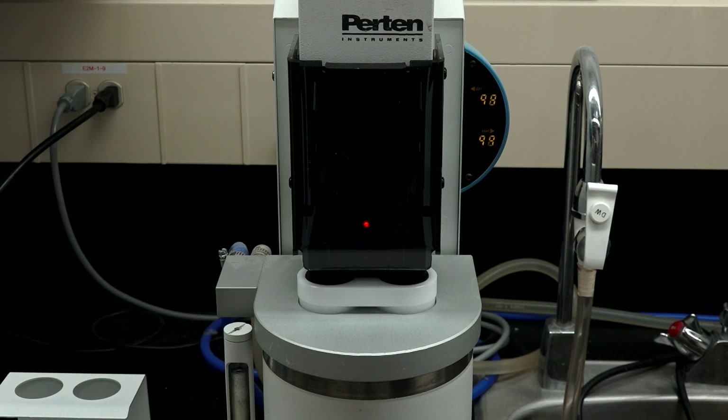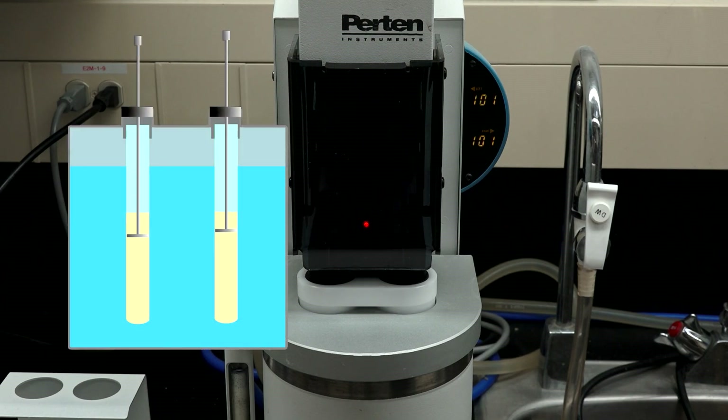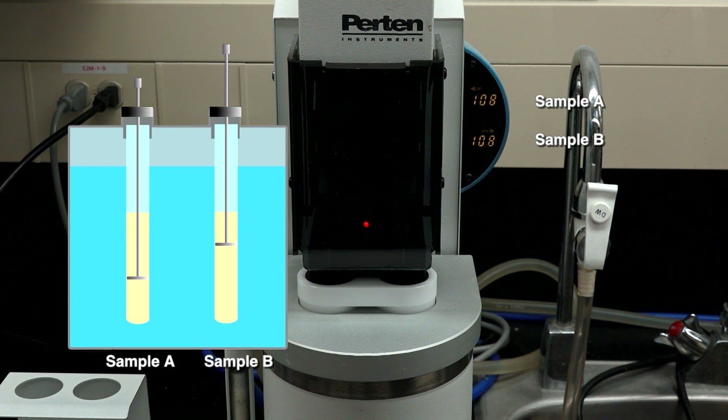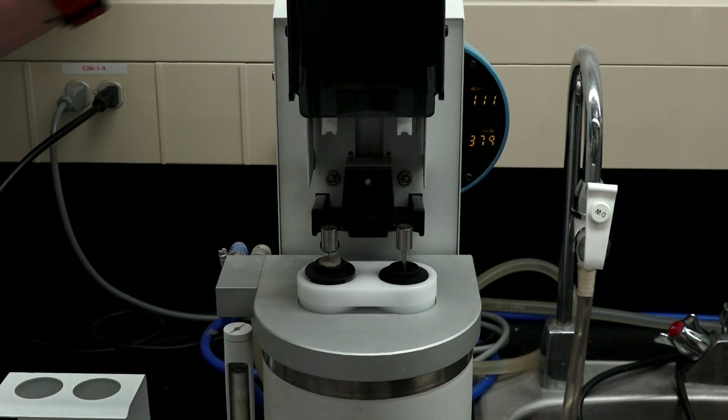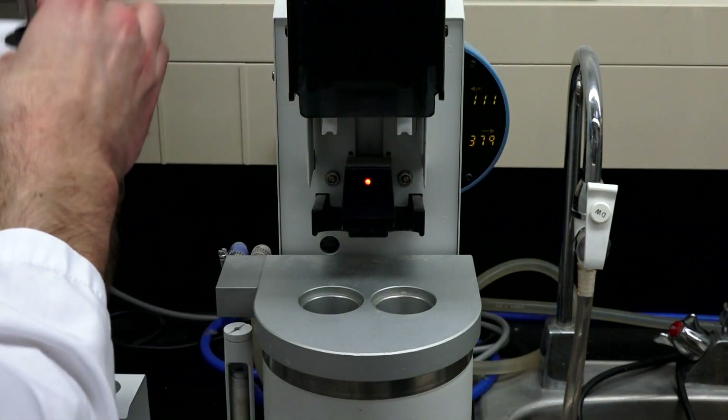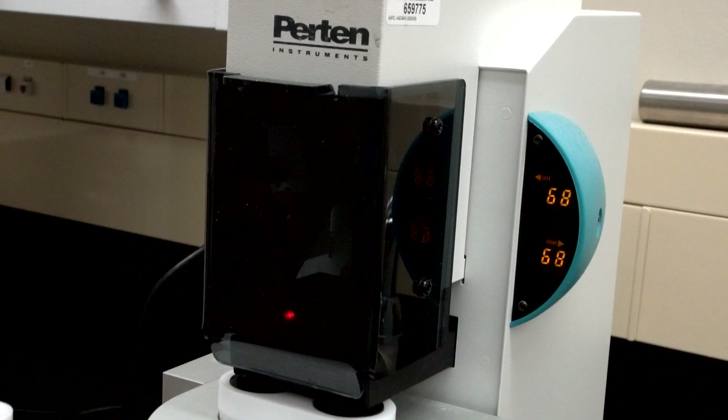The stirrers are then moved to the top of each tube and allowed to drop by their own weight through the ground wheat and water slurry. The total time it takes for the stirrer to drop to the bottom, including the 60 seconds stirring time, is the falling number result. The number reflects the amount of sprout damage in each sample — the faster the stirrer falls, the lower the number, equaling more sprouting damage. In these two samples, a reading of 379 seconds indicated little or no sprouting damage, while a number of only 68 indicates sprouting damage.